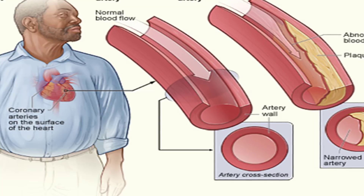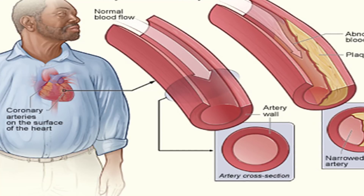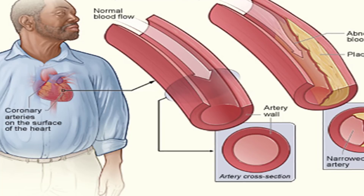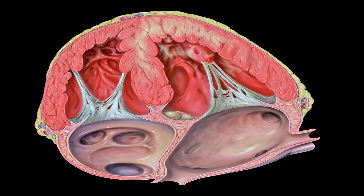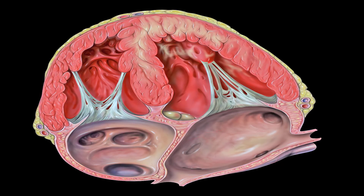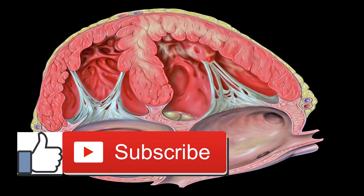Vitamin K can lessen the effectiveness of some anticoagulants such as warfarin. Depending on your particular medication, you may still be able to eat foods with low to moderate levels of vitamin K. However, you should avoid foods that contain moderate to high levels of vitamin K. These include cabbage, Brussels sprouts, broccoli, asparagus, endive, kale, lettuce, spinach, mustard greens, turnip greens, and collard greens.